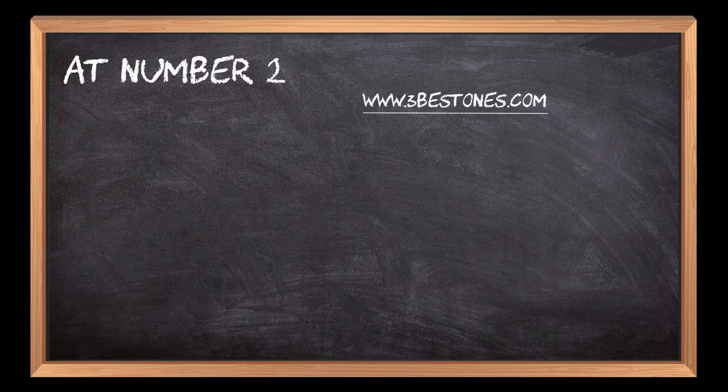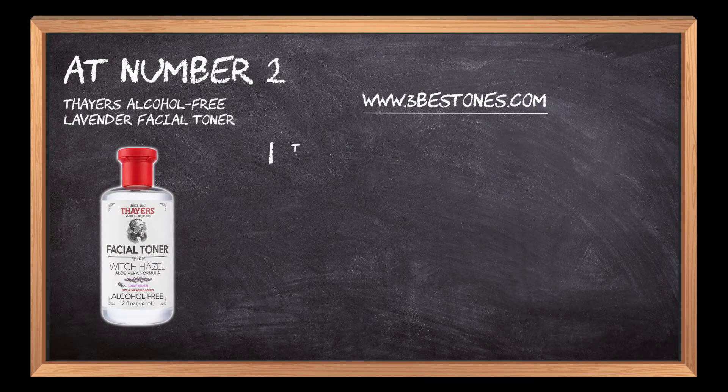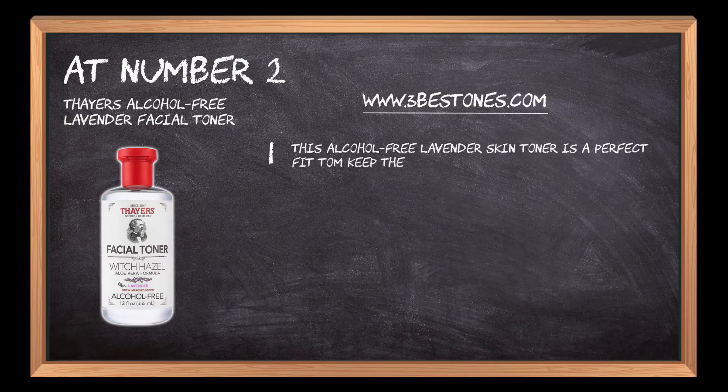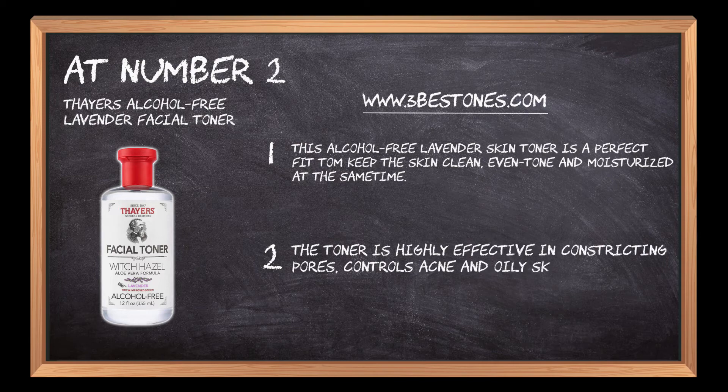At number two: Thayer's Alcohol-Free Lavender Facial Toner. This alcohol-free lavender skin toner is a perfect fit to keep the skin clean, even toned, and moisturized at the same time. The toner is highly effective in constricting pores, controls acne and oily skin, and also soothes the skin for a better look.